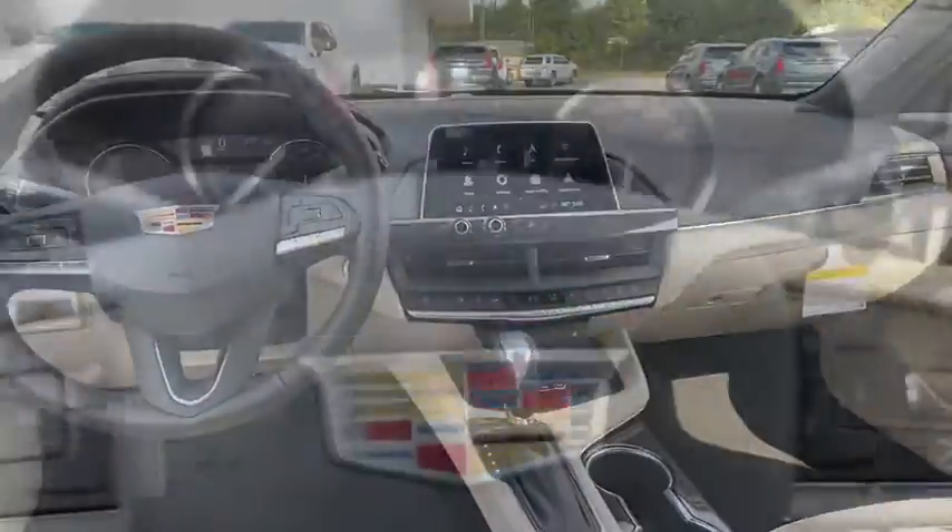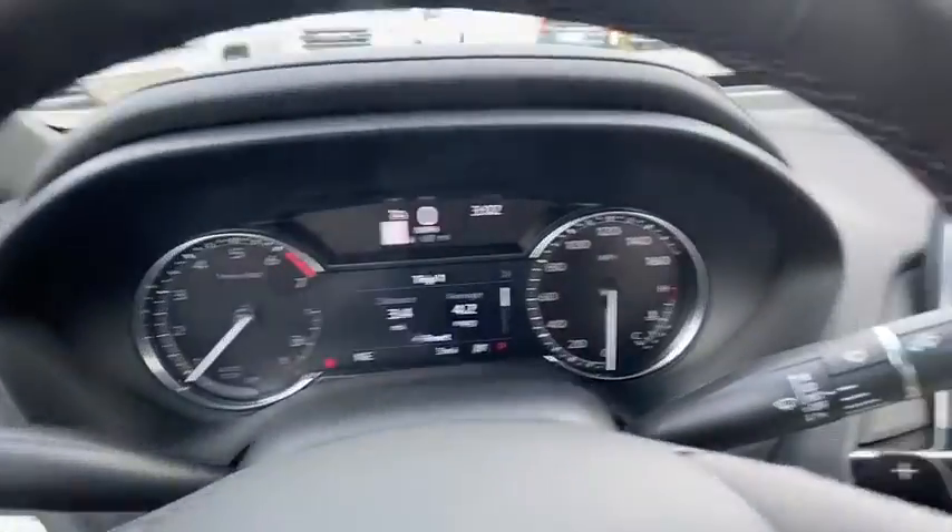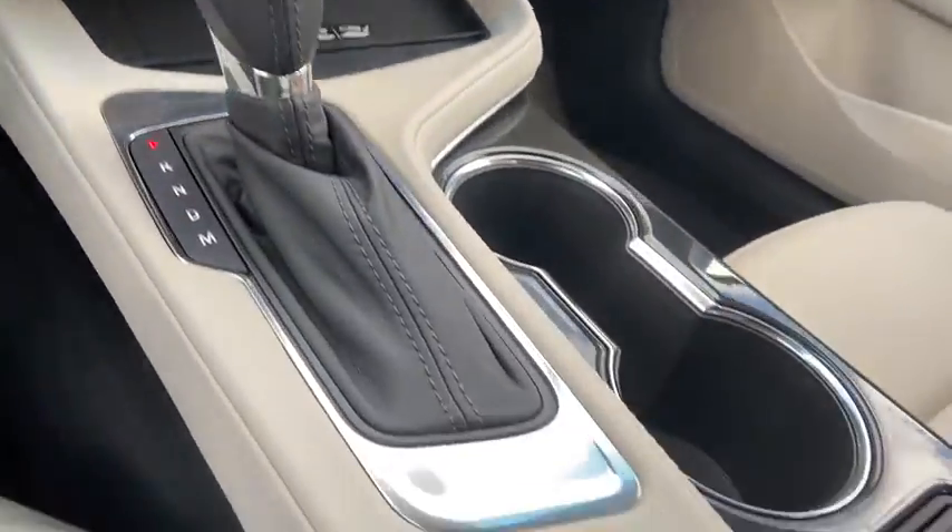Eight speakers, universal garage door opener, cold weather package, heated front driver and passenger seat, electronic stability.